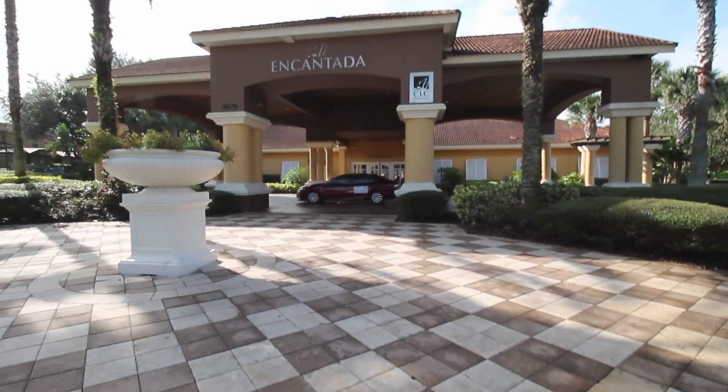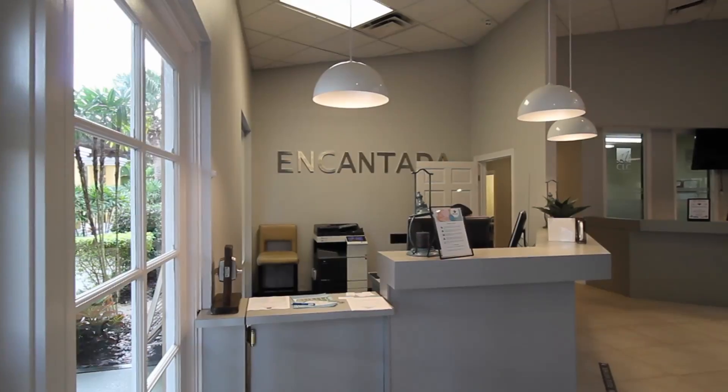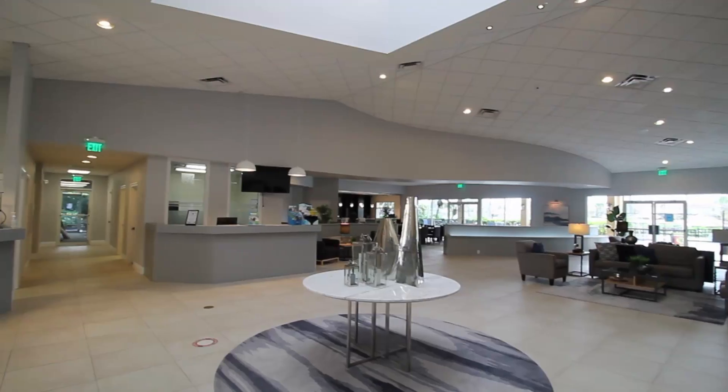The community has a variety of amenities including a clubhouse, restaurant, resort-style pool, and much more.